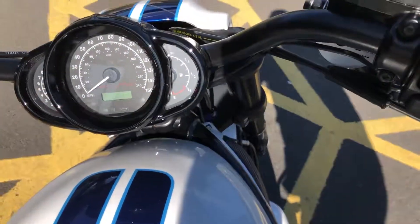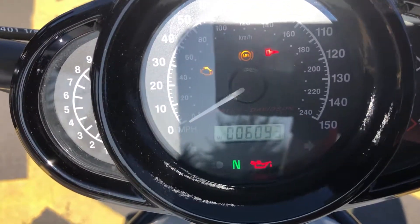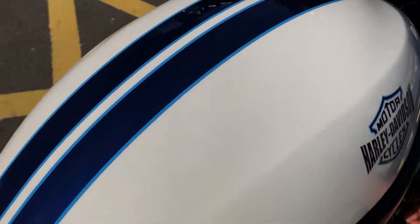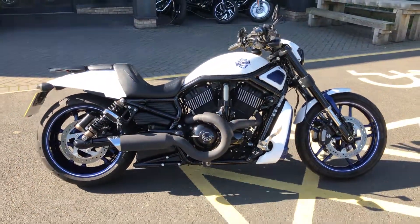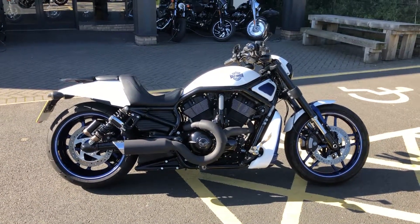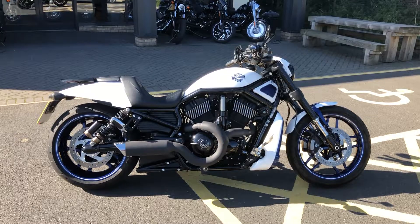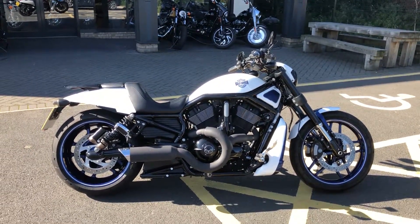It's done 6,093 miles. It'll go through our workshop for a 120-point check and be supplied with 12 months Harley-Davidson Originals warranty and 12 months roadside assistance through Harley-Davidson.